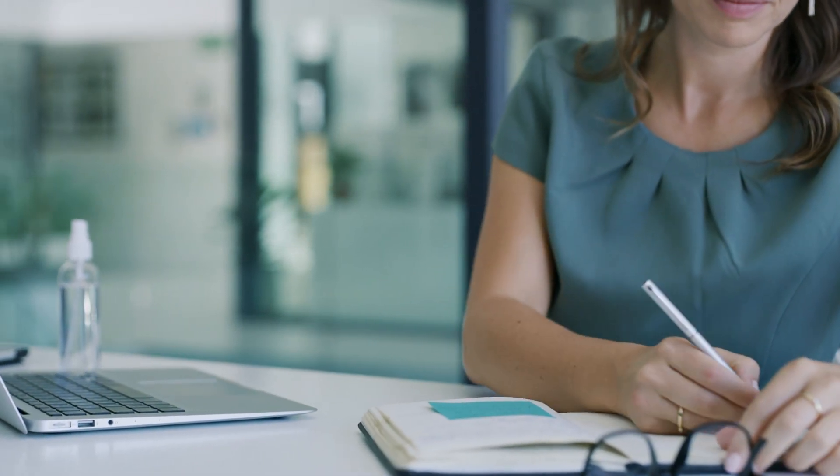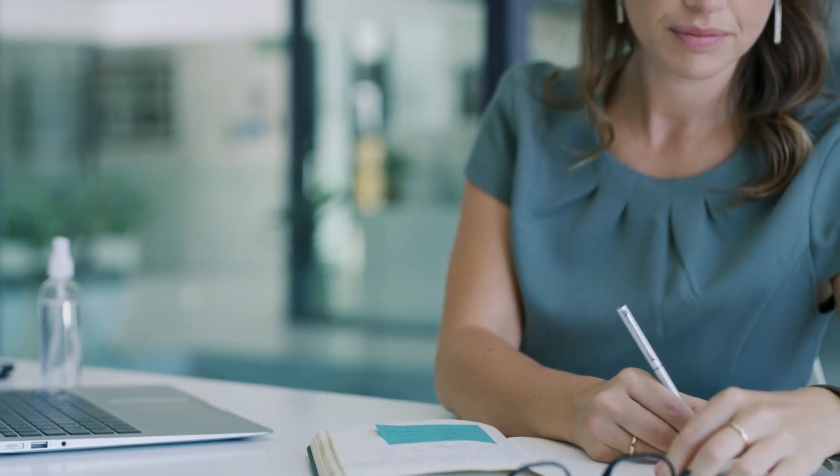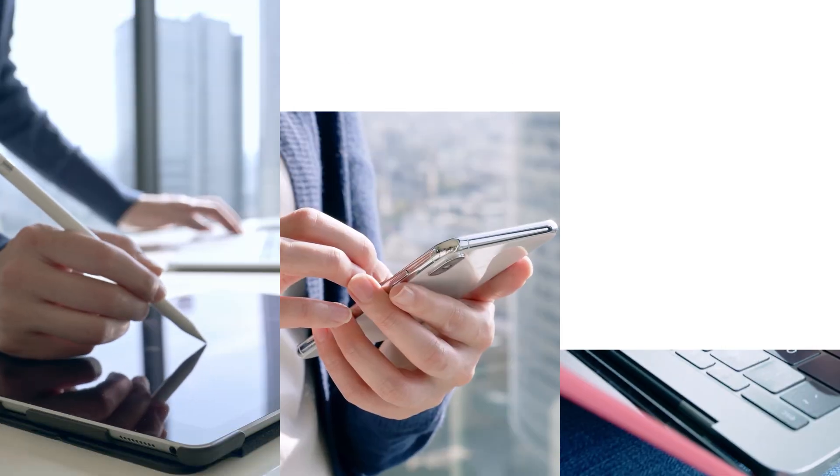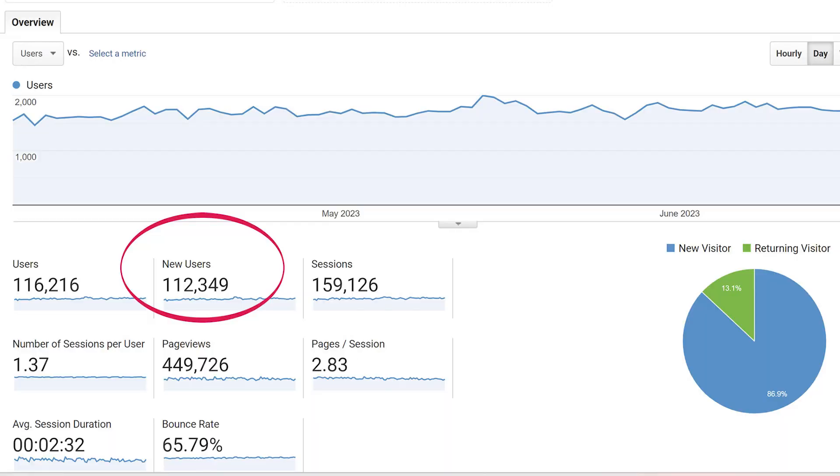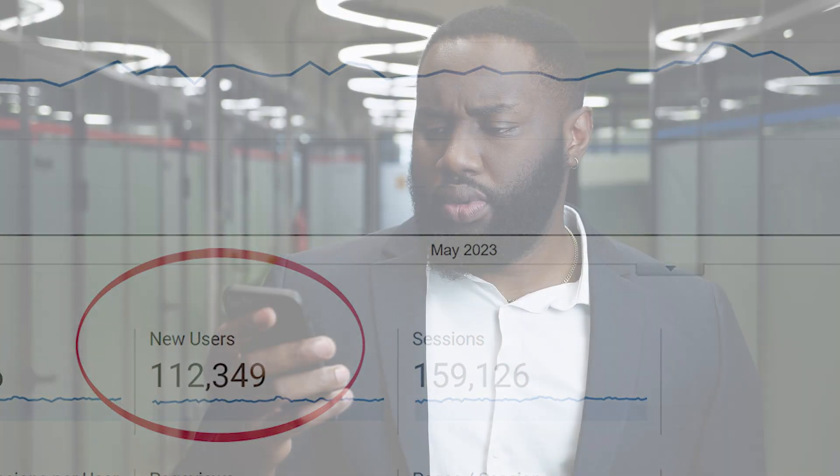Capturing the attention of potential clients in today's digital landscape is challenging, and holding it is even harder. Imagine doing all the work of drawing a potential client to your homepage, but when they arrive they're scratching their heads, unable to immediately figure out if you're the right fit for their needs. That's a lost opportunity — a potential customer that slipped away. And in the fiercely competitive tech industry, every interaction counts.